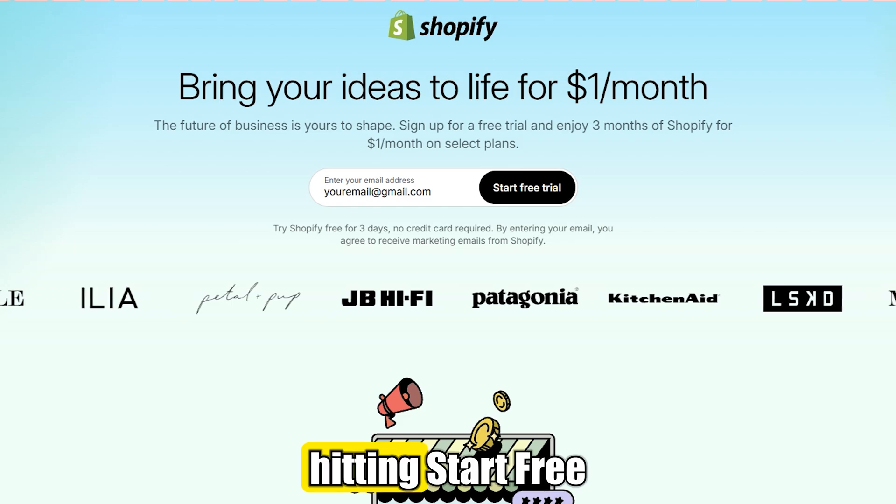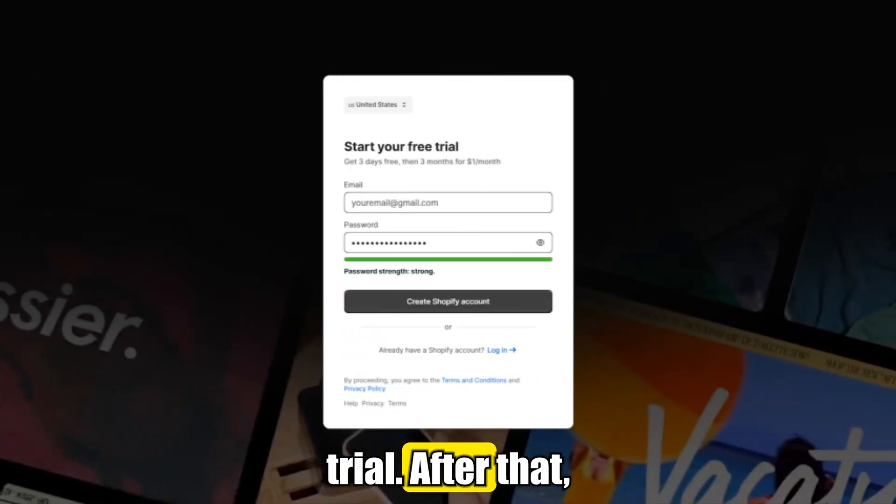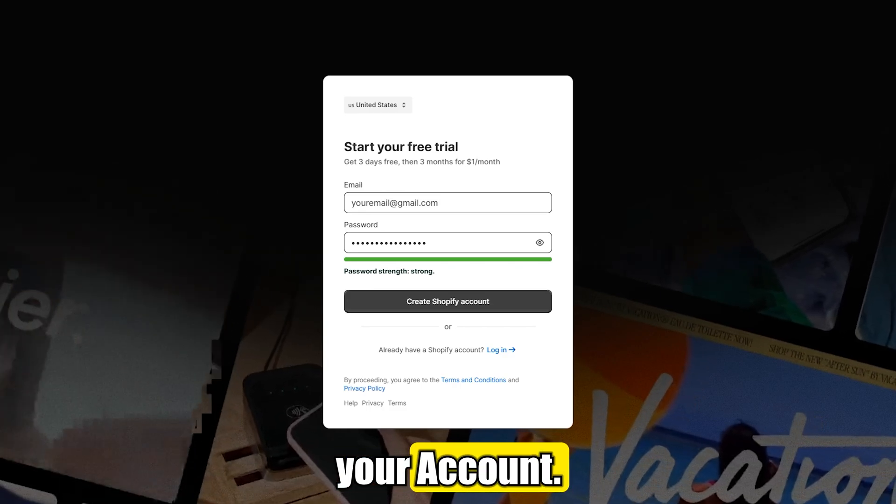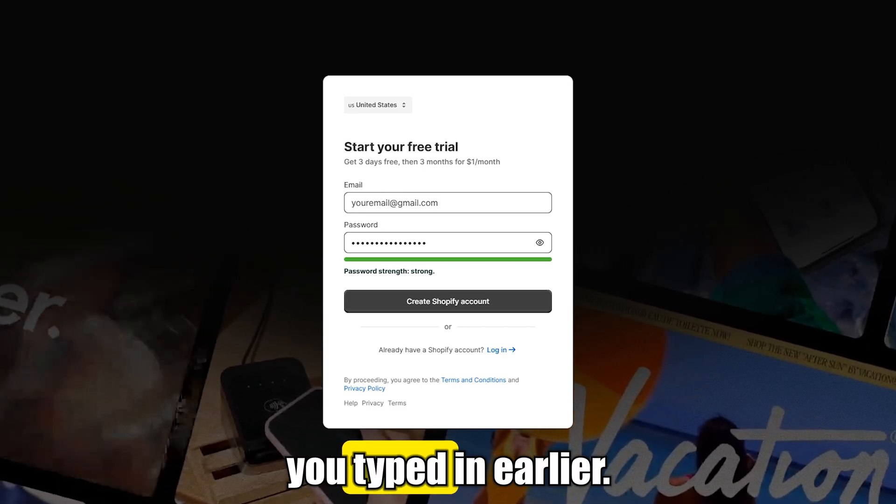Start by entering your email and hitting Start Free Trial. After that, set up your account by entering a password and clicking Create Your Account. Make sure to use the same email you typed in earlier.